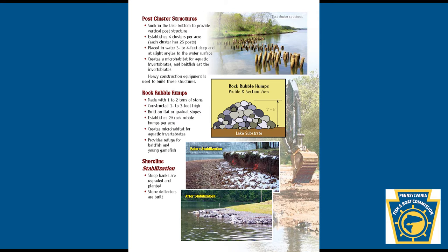Shoreline stabilization: steep banks are regraded and planted. Stone deflectors are built.